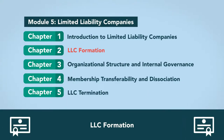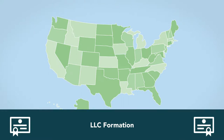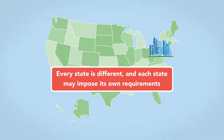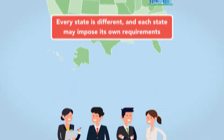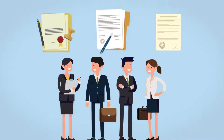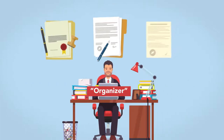LLC formation: The first step to create an LLC is to choose the state of formation. LLC owners will decide where to form it after examining where members hail from, as well as formation costs and formalities. Every state is different, and each state may impose its own requirements. Once the owners choose the state of formation, the next step is filing required documents. A person known as the organizer handles this process.